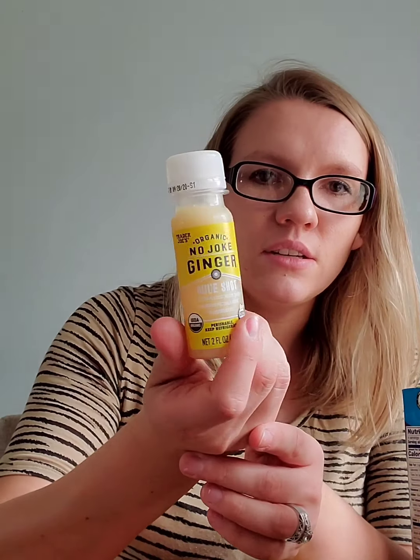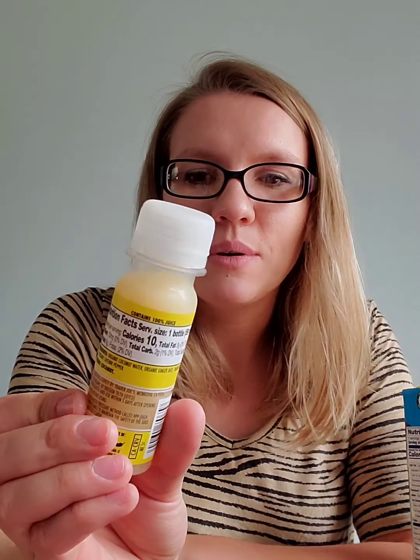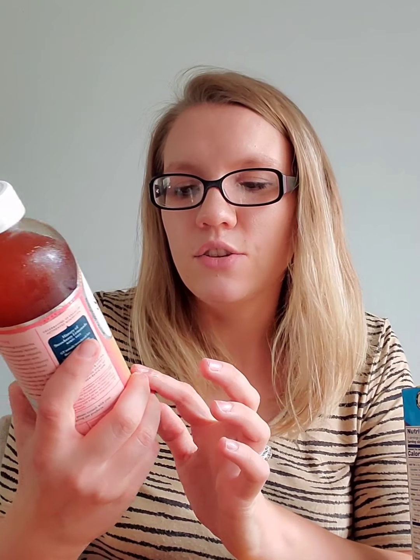We picked up two of these ginger shots — my fiancé likes them but I do not. I think it's the taste of them. I'll have the prices on the screen so you guys can see how much everything costs. Then I picked up my favorite kombucha — this kombucha is so, so good. I tried the strawberry lemonade flavor and I really recommend you guys try it.